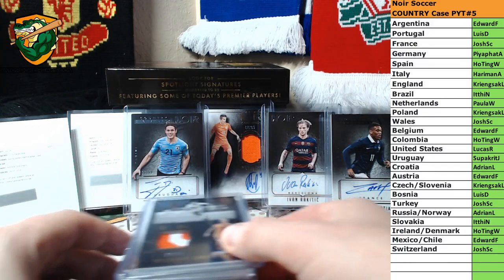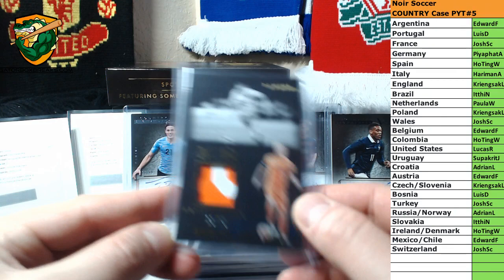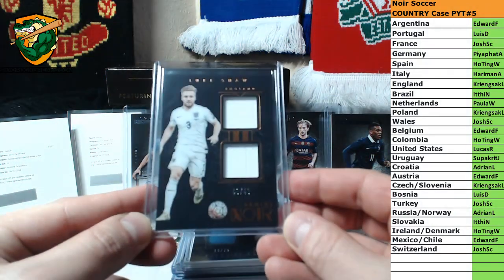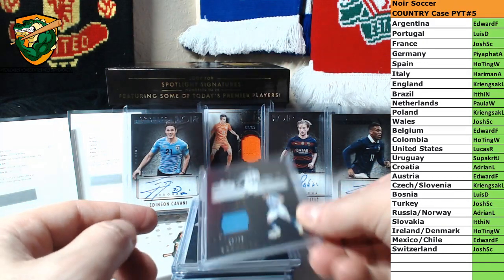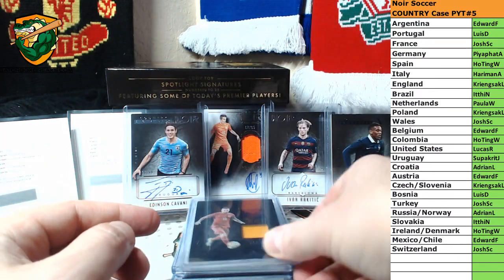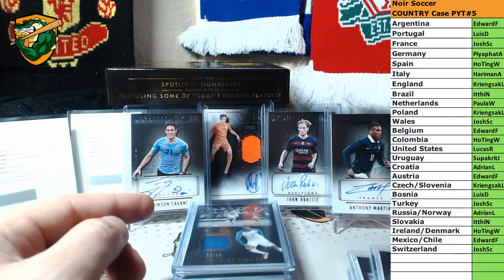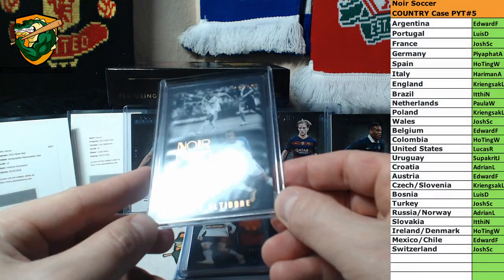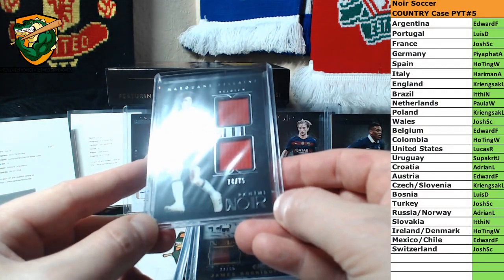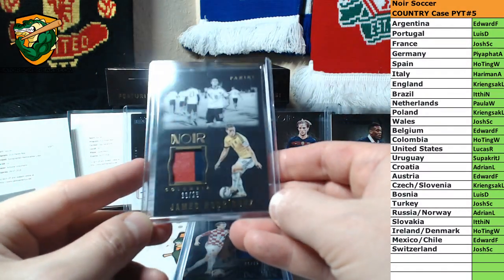And then we have jerseys and patches. We've got Wesley Schneider to 25, Luke Shaw to 49, Ezekiel Levese to 75, Arda Tehran to 75, Josie Altidore to 49, Marilyn Fellaini to 75, Thomas Rodriguez to 25.